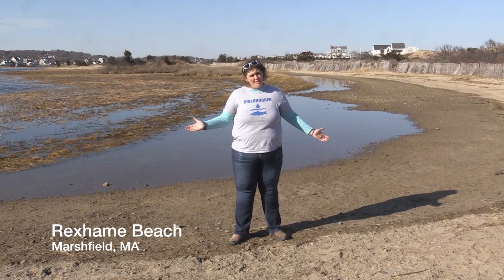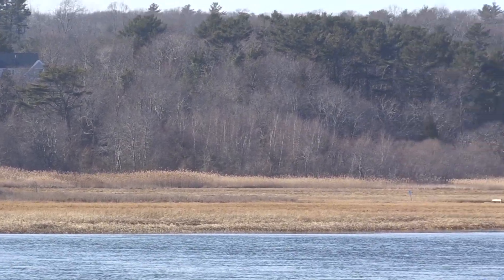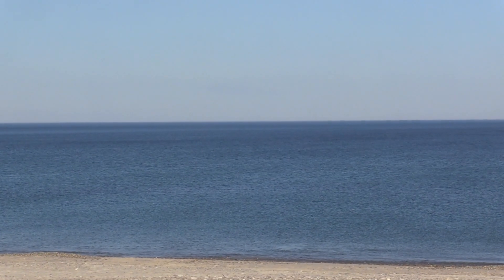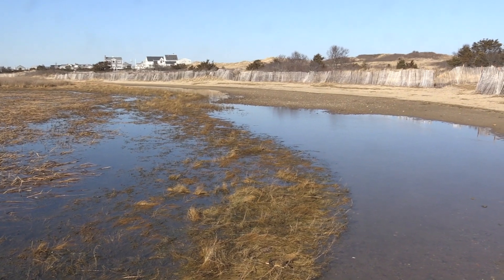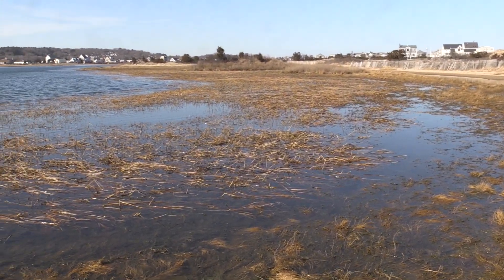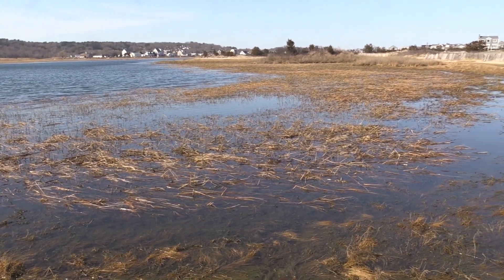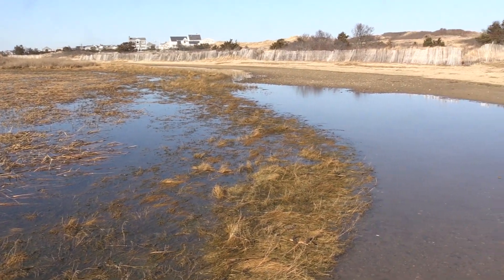Right now I'm standing on a barrier beach, so we have the South River to this side and Massachusetts Bay over those dunes to this side. This barrier beach is the only thing separating the river from the ocean. Right now it's just past high tide in the South River. You can see that the water is up above the riverbanks and across the salt marsh. The only thing separating the water of the river from the water of the ocean is this barrier beach and those dunes.